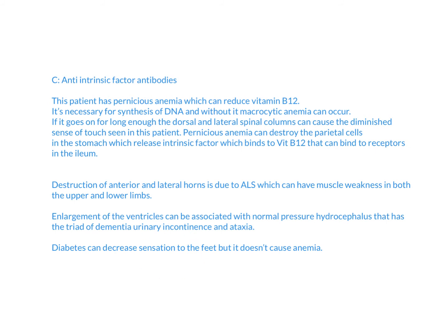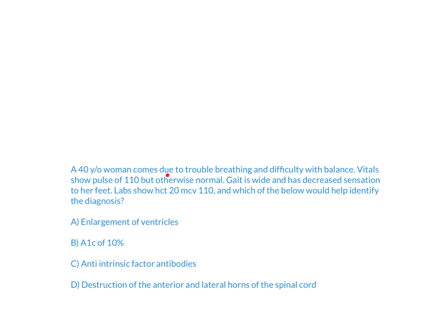Diabetes is tricky because if you just looked at decreased sensation to the feet, you might think it's diabetes. But in reality it's not, because diabetes doesn't cause anemia. To answer this question, you have to realize this patient has anemia — that's why they give you hematocrit instead of hemoglobin. You divide hematocrit by three to get hemoglobin, and realize it's below normal, confirming anemia. Then, seeing that MCV is over 100 means it's macrocytic. With those two findings, the most common cause is vitamin B12 deficiency due to pernicious anemia, whose pathophysiology involves anti-intrinsic factor antibodies. A long period of B12 deficiency then leads to the neurologic findings like abnormal gait and decreased sensation.